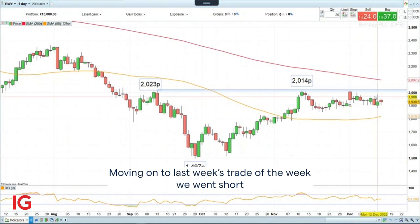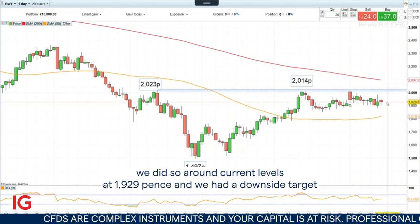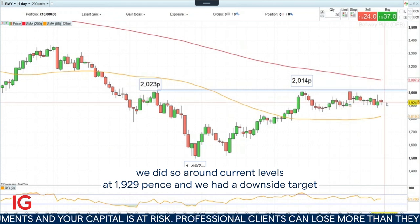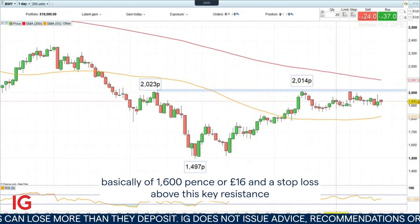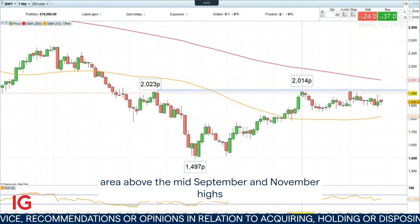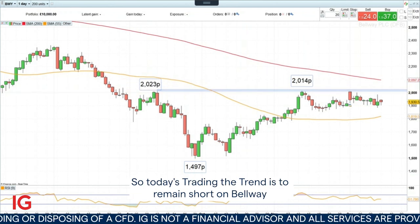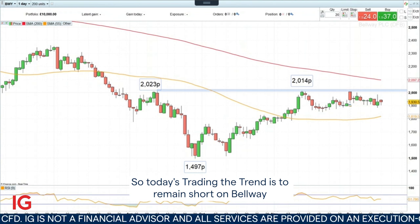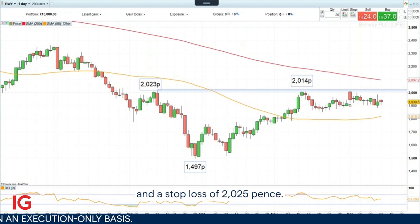Moving on to last week's trade of the week: we went short Belway, the UK house builder, around current levels at 1,929 pence. We had a downside target of 1,600 pence, or 16 pounds, and a stop loss above this key resistance area above the mid-September and November highs, between 2,014 and 2,023 pence. So today's Trading the Trend is to remain short on Belway with a downside target of 1,600 pence and a stop loss of 2,025 pence.